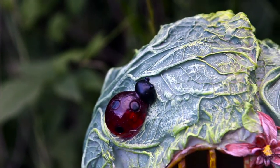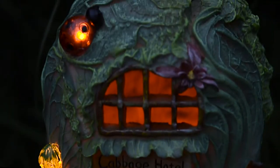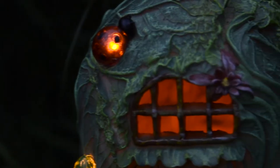Perfect for adding a pop of colour to your outdoor space. Place it in a well lit area of the garden to achieve a quick charge and then watch as the sun's energy illuminates your garden at night.